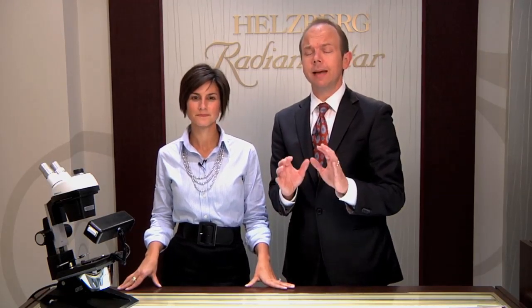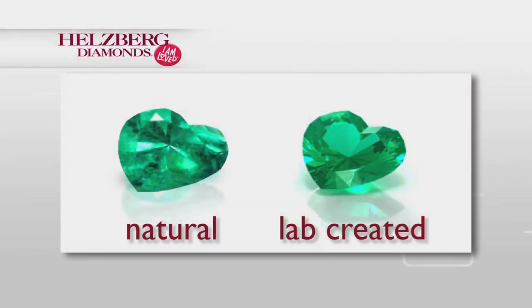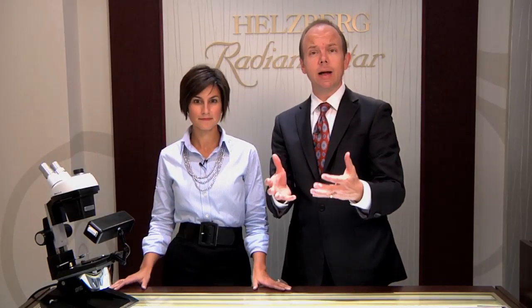The popularity of colored gemstones has increased so much that we're seeing more and more lab created gems on the market, specifically with sapphires, rubies, and emeralds. Lab created gems are the same as their natural counterparts chemically, physically, and optically. The big difference is with the inclusions — natural stones will have a lot more. You're also seeing more and more treatments, either to intensify the color or to fill in fractures of natural gemstones.